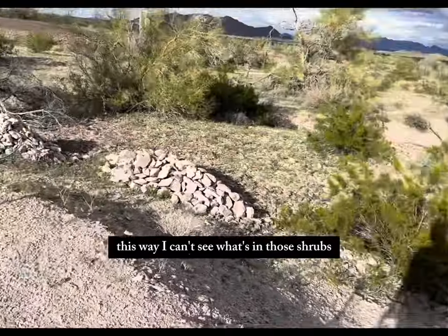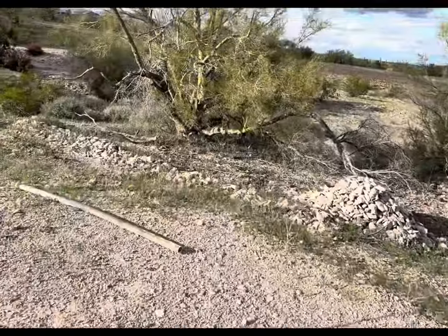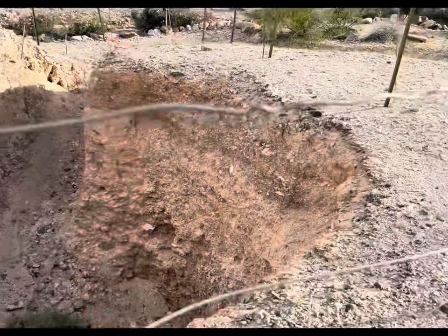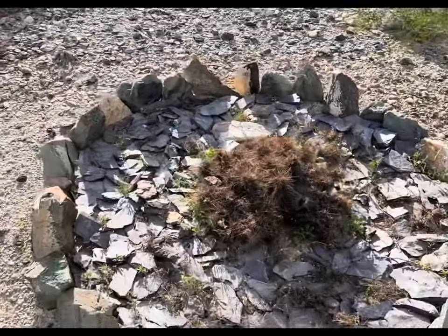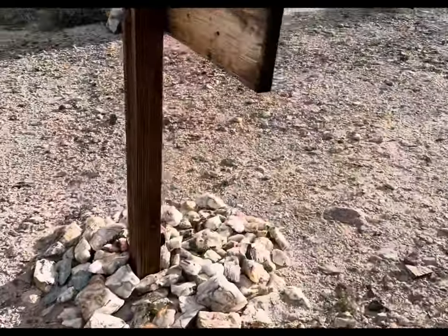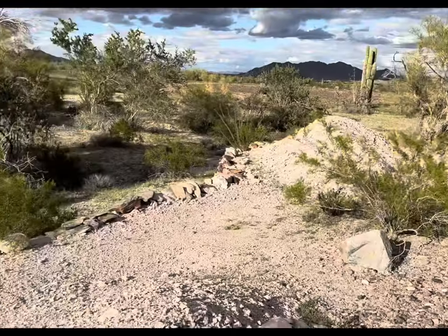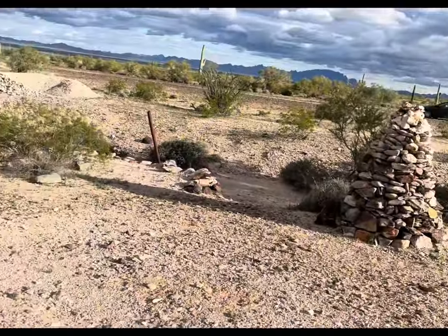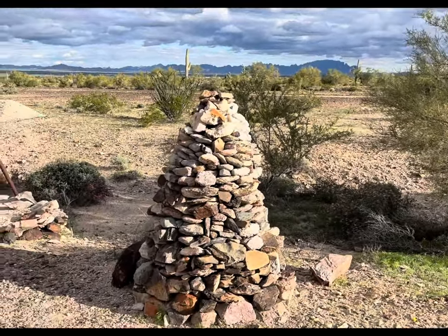I can't see what's in those shrubs — we'll walk through it. There's a little piece of land here. A lot of crystals out here.